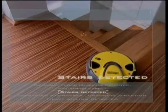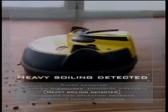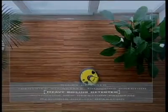Optical sensors enable the Robocleaner to identify stairs reliably. It travels systematically backwards and forwards across heavily soiled areas until they are clean and then continues on its way.